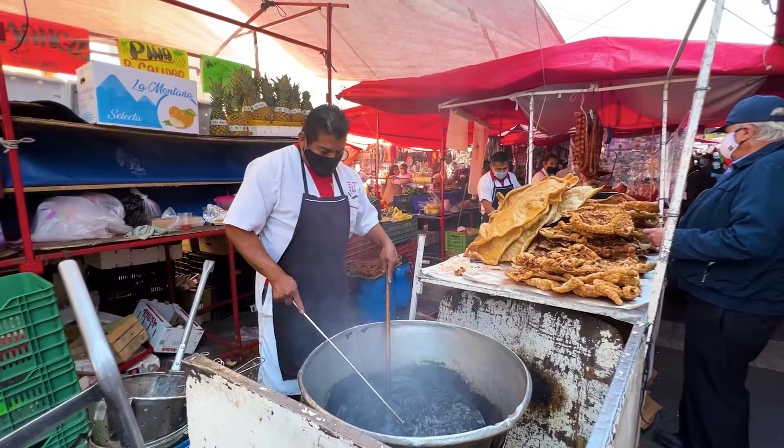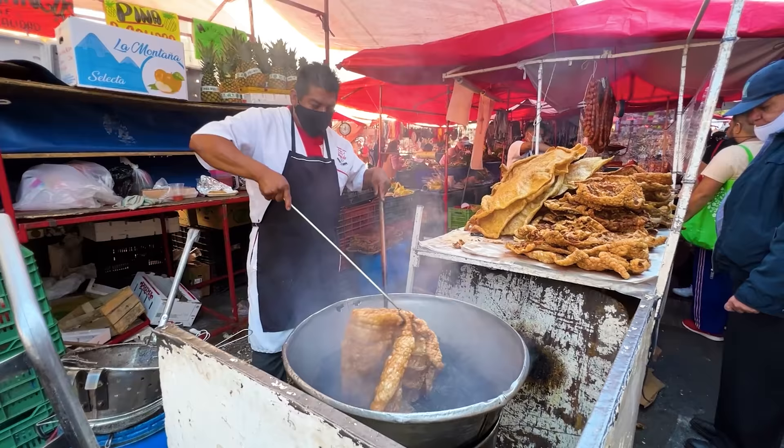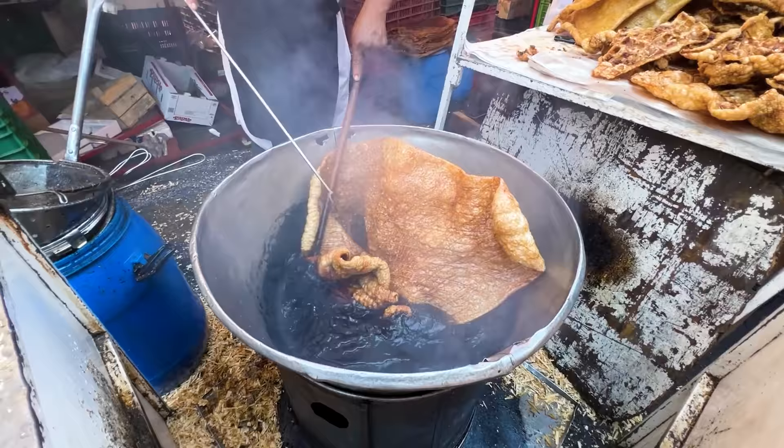This is awesome. It might not look like much, but he just put in a piece of pigskin and it starts to bubble up right away. This thing is like the size of a blanket. It's magical how it happens — it gets so big so quick.